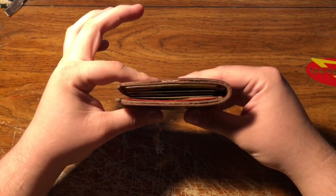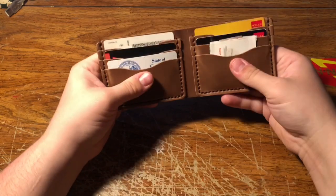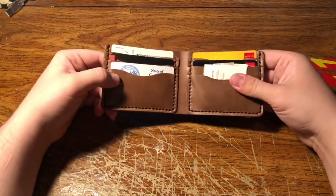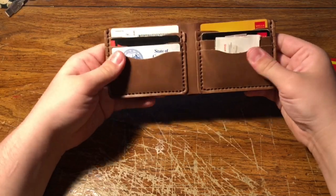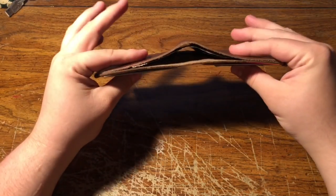It's a thick wallet — it's not going to be like a minimalist wallet. But if you need a really good quality wallet to carry, I would definitely recommend this wallet. The quality is just amazing — I still can't get over just how smooth this leather is. It's unbelievable.